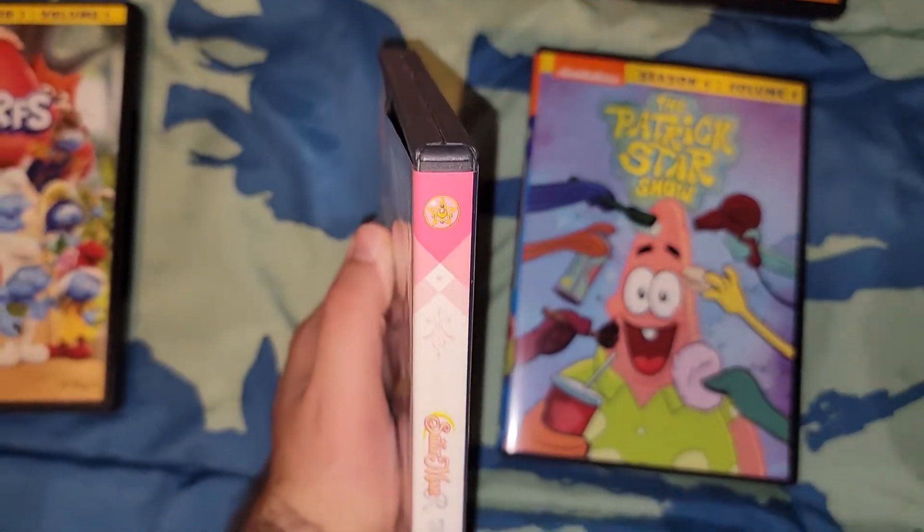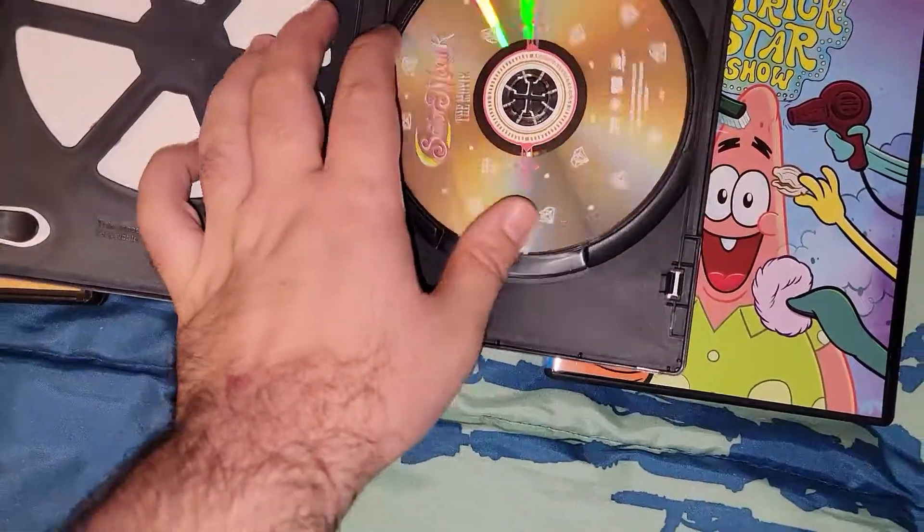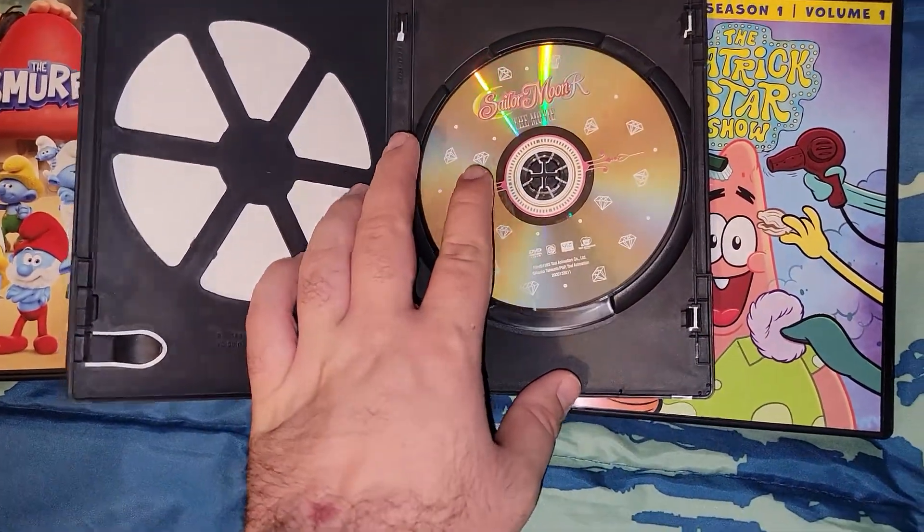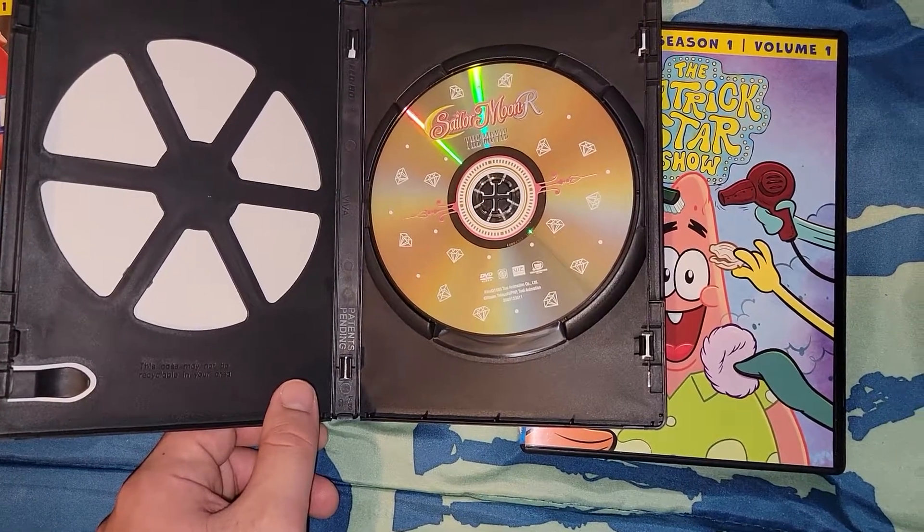And there's the disc. When you open it, it comes inside a recycled case. There's the disc — it says Sailor Moon R: The Movie.